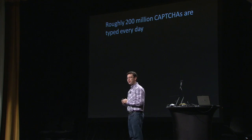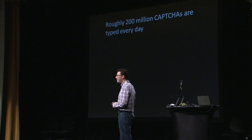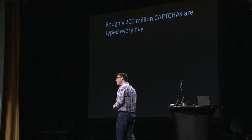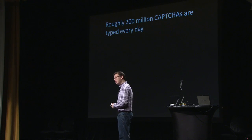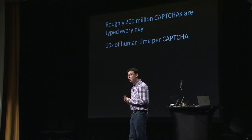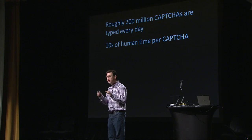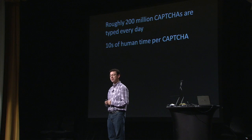When I first heard this number, I was quite proud of myself — look at the impact my research has had. But then I started feeling bad. Each time you type one of these annoying CAPTCHAs, you're essentially wasting 10 seconds of your time. If you multiply that by 200 million, you get that humanity as a whole is wasting 500,000 hours every day typing these annoying CAPTCHAs.